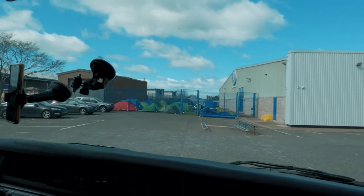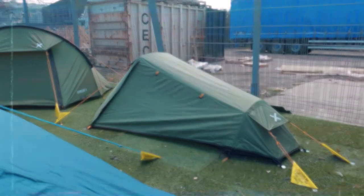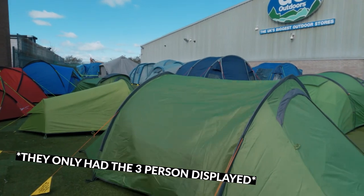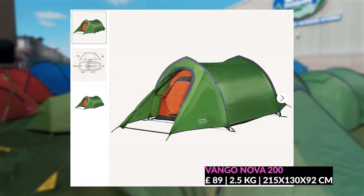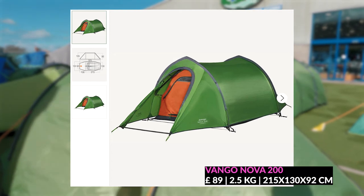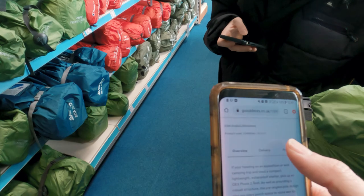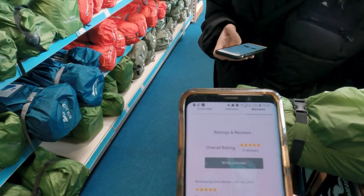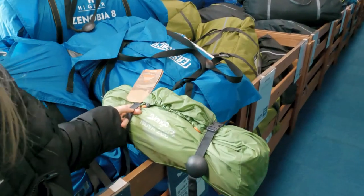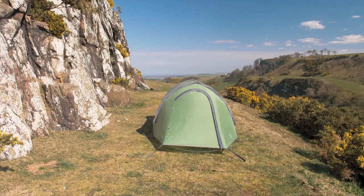The outdoor shop had two tents in particular that caught my attention. The first was the Oax Fox 2, discounted at £75, which looked amazing and weighed 2.1 kilograms. The other was the Vango Nova 200, also discounted and selling at £89. The Nova 200 is bigger than the Fox, with a good-sized vestibule — much bigger than the Fox and any tent I'd seen on Amazon. It weighs 2.5 kilos so it's slightly heavier but still within range. Everything started to look more positive and even the reviews weren't horrendous. In the end I decided to go for the Vango Nova 200 — it ticked all the boxes and at the discounted price I just had to go for it.